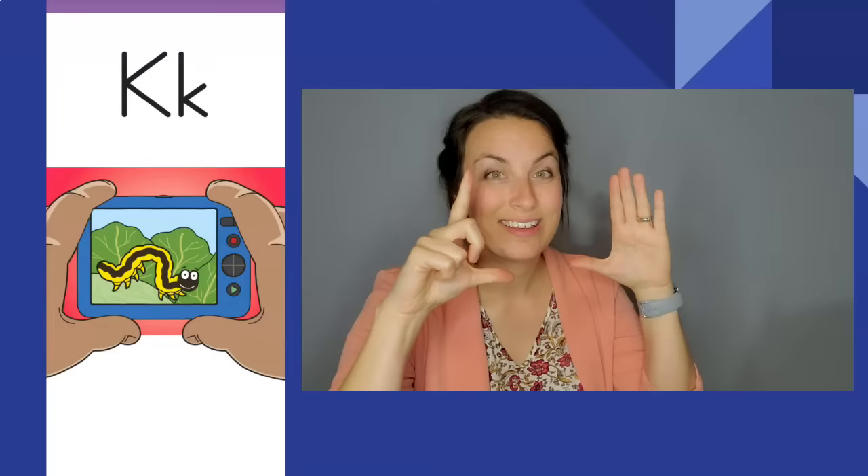Clicking camera, clicking camera. K, k. The letter is K. The sound is k.